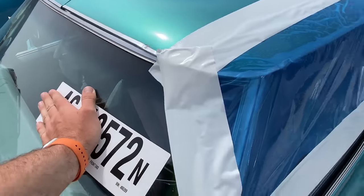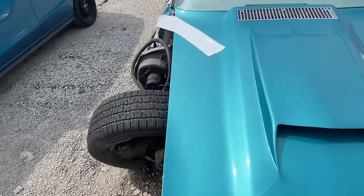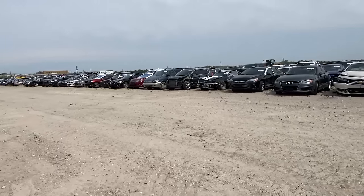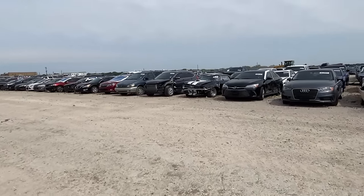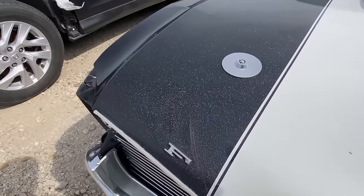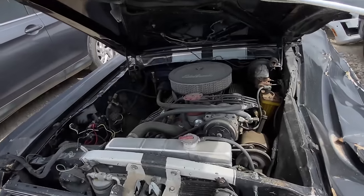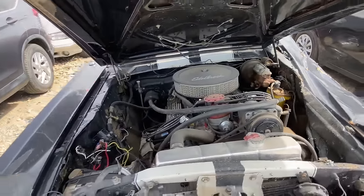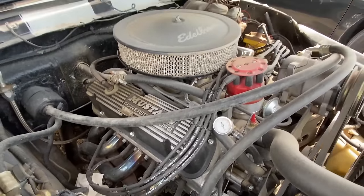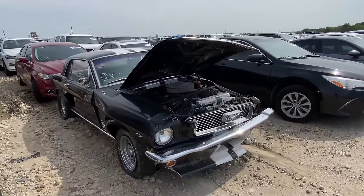These are cars we would not typically buy whatsoever, but with the popularity of restomodding and putting modern drivetrains in classic cars, I would bet it's not too long before you see something along these lines come through the shop. We're not going to make a big deal out of something we're most likely not buying, but let's see what kind of engine's in it. It's certainly not an LS. I hope this thing has a coyote or something in it — even if it doesn't, it certainly has a fantastic bass boat paint job.